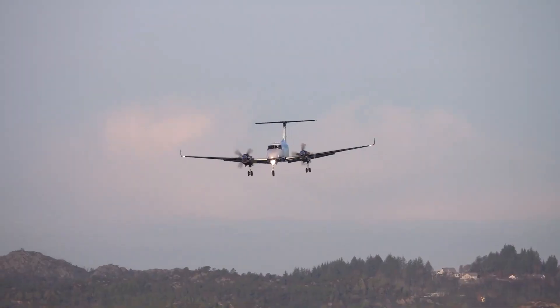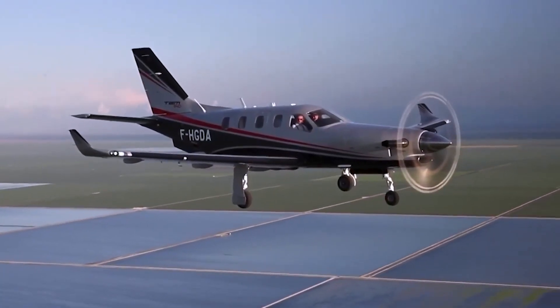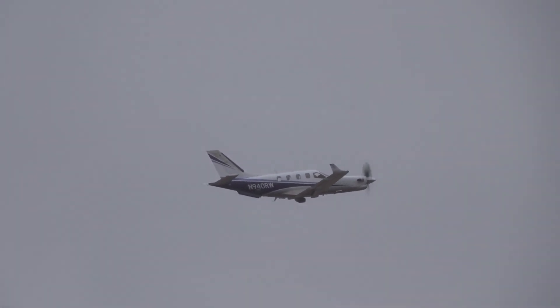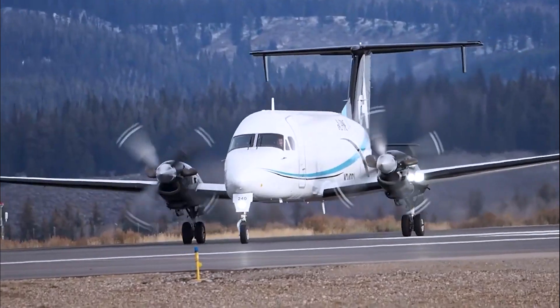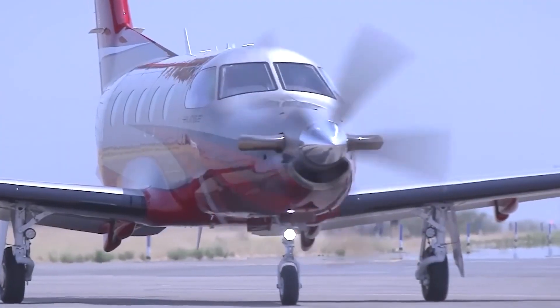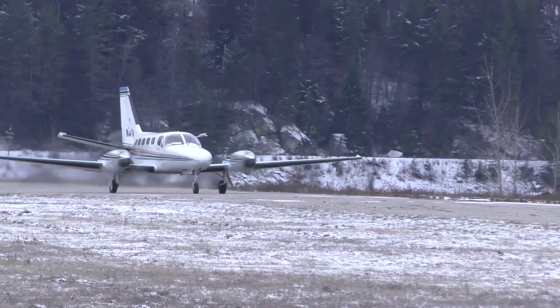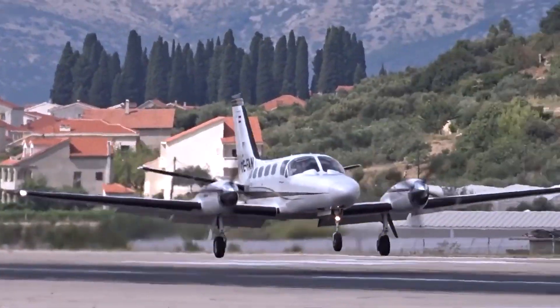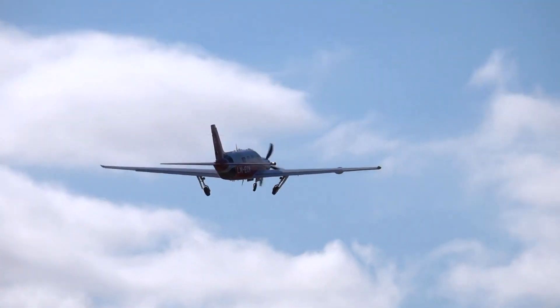Turboprop-powered aircraft are engineered to consume less fuel than jet engines, while maintaining nearly the same speed as small regional jet airliners. They are also quieter than traditional jet engines, and when compared to piston aircraft, turboprops deliver more power and produce fewer emissions than both jet and piston engines.